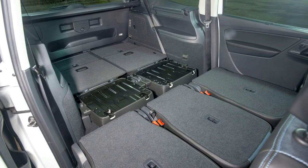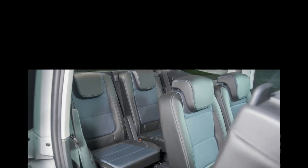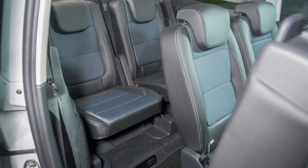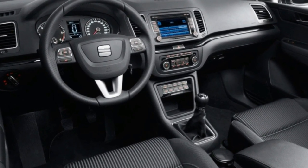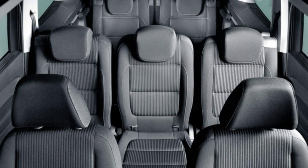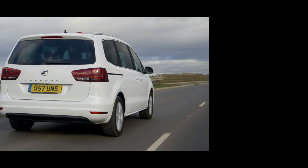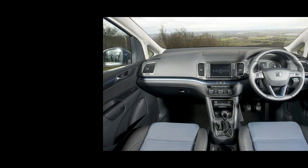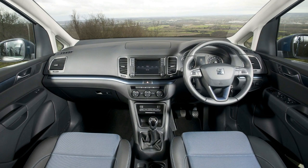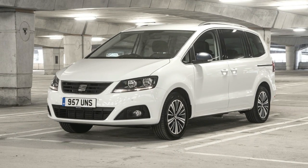Our test car had one of the optional integrated child booster seats in the middle row. It replaces the headrest with looping bolsters, while the squab itself can be raised via a handle for little ones to sit in without lugging around and clipping in a hefty booster seat. We're willing to bet that parents carrying small kids won't be able to access the rearmost seats with one hand, mind. The middle row is rather heavy, meaning you'll have to make quite the effort to pull the seat forward. Still, the aperture for accessing the rear seats is wide enough even for adults, and the actual space on offer is good enough for adults when you've slid the middle row seats forward.